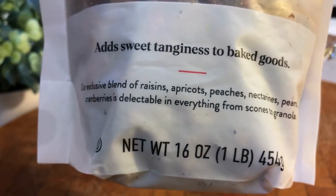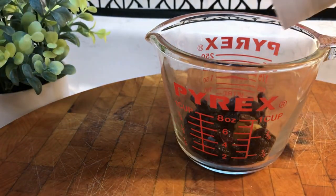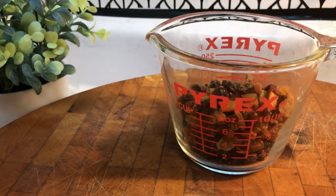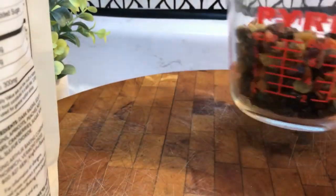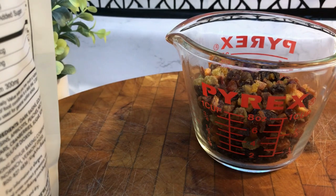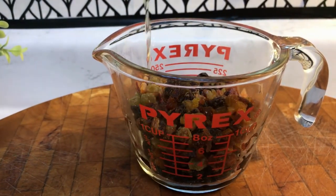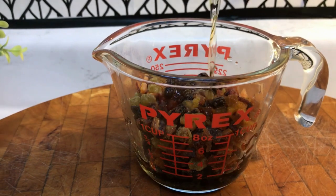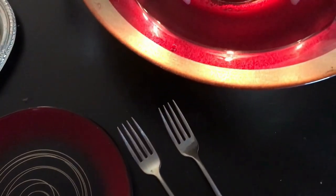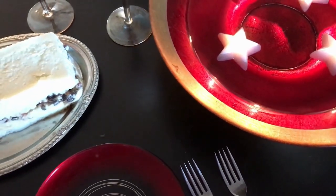Dried fruit would have been very special at this time. I made a frozen pudding back when I was working on the Christmas menu just a few months ago, where I soaked several different fruits to put in the homemade ice cream. The result was something decadent, festive, and very delicious.